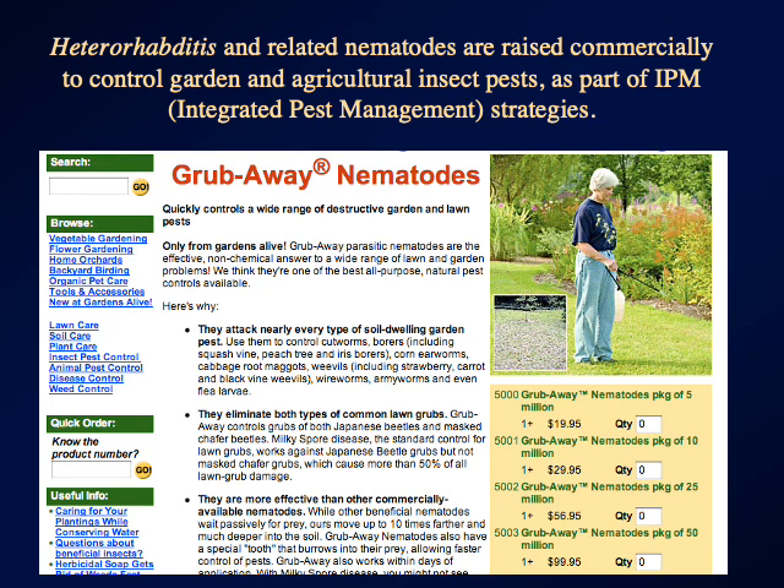They're a part of what's called integrated pest management, which basically means that you don't just bomb your gardens or your fields with pesticides, but you use a mixture of anti-pest strategies — everything from raising resistant varieties of crops to careful use of pesticides to biological control, like releasing predatory insects, parasitic insects, or parasitic nematodes, trying to use multiple strategies so you're not too reliant on chemical strategies.